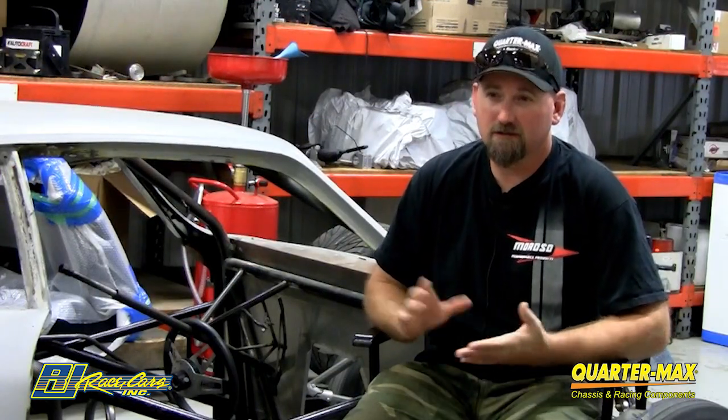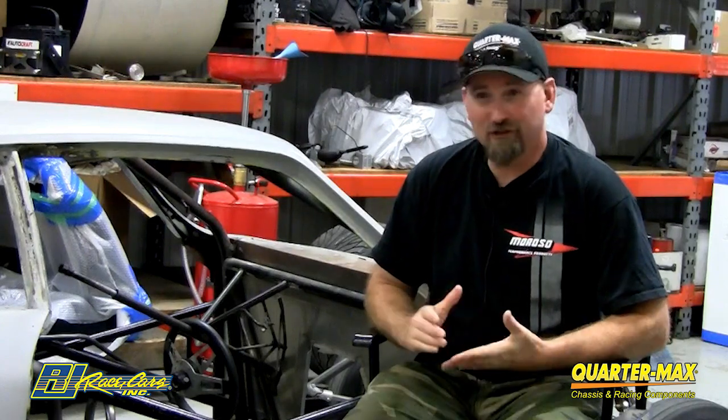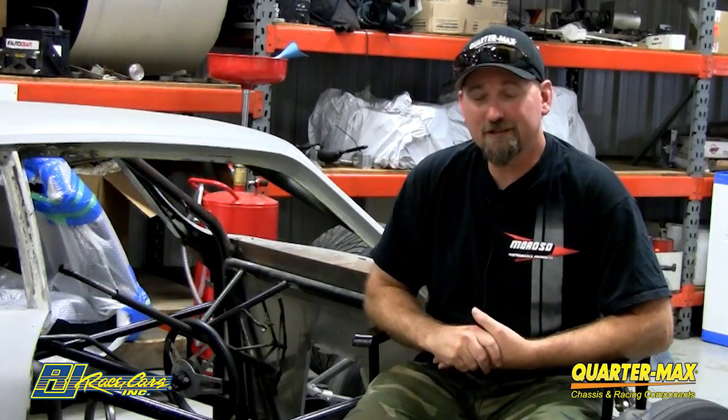We're gonna repaint the car back the same as my other car — black with a red stripe. This car is gonna look just like the other car, but it's gonna be better. I've been a huge fan of RJ Race Cars in the post-op world, big fan of the pro stock.